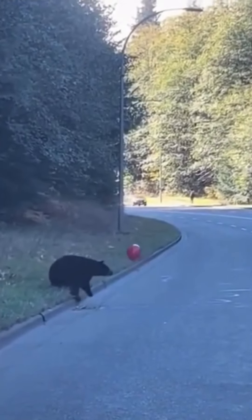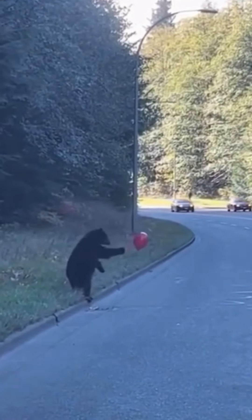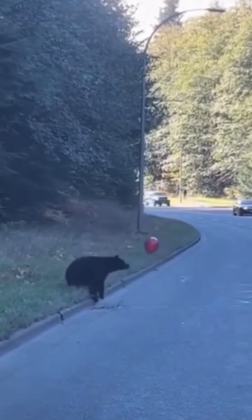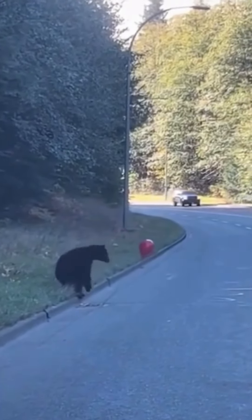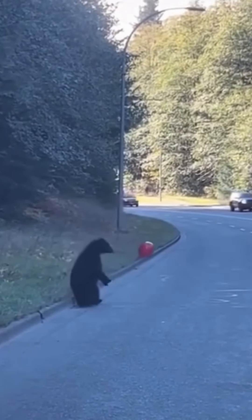He's playing with it! Here we have a little bear who's found something amazing on the roadside — a red balloon. Just like a kid, he's totally captivated, giving it a gentle bop and wondering what kind of magic this floating toy holds. Who knew a bear's playtime could be so adorably relatable?